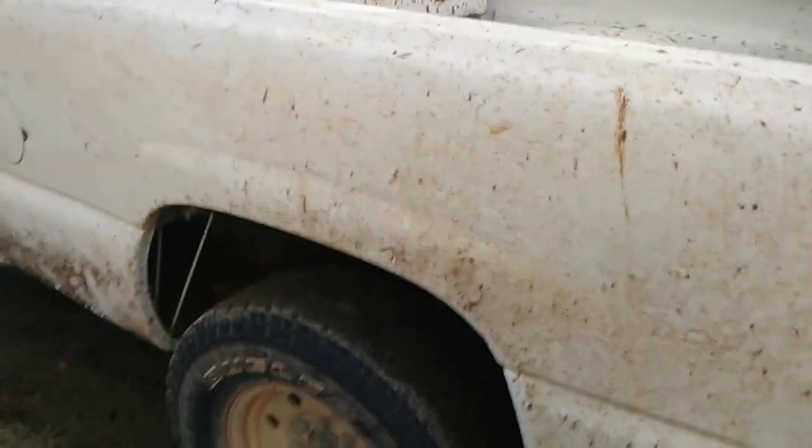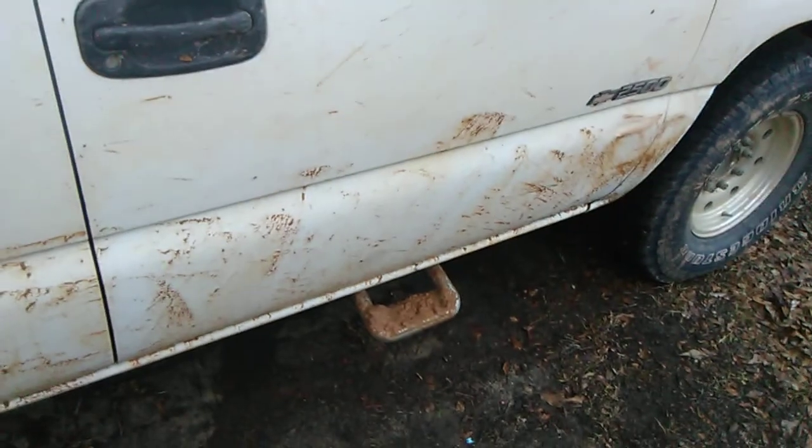It's a 2500. Got a custom exhaust on it — it's got cats but no mufflers. It's cut off at the muffler, so it's pretty loud. It's basically straight pipe but with cats. It's soon to be headers and straight exhaust — no cats, no mufflers, nothing. Just headers with exhaust going to the back.